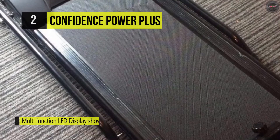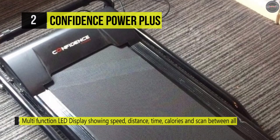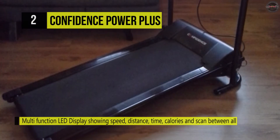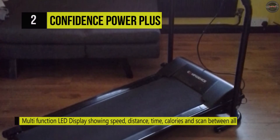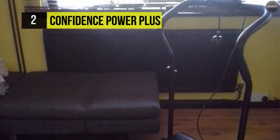You can keep your workout varied with the 12 expert fitness programs. Another advantage is that it has a large backlit LCD screen, which makes it easy to read the display, so you can keep your workout on track.